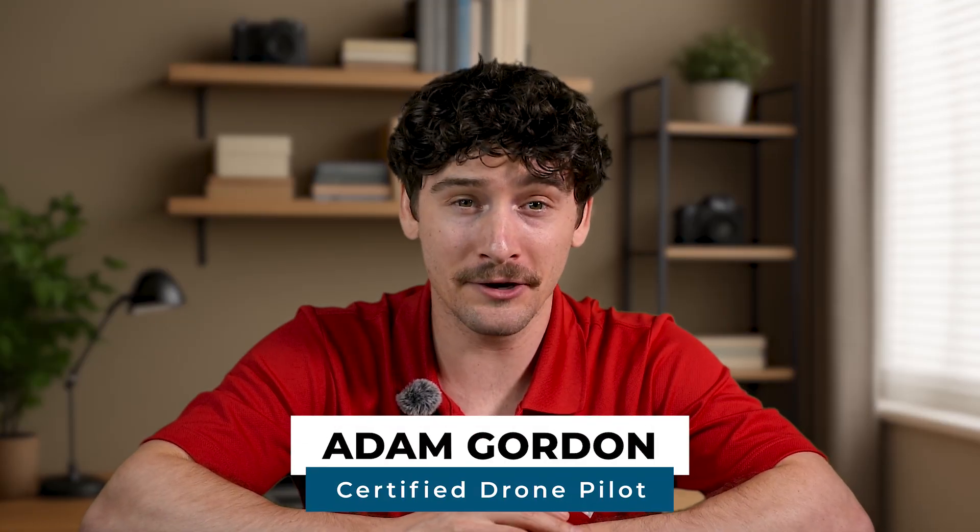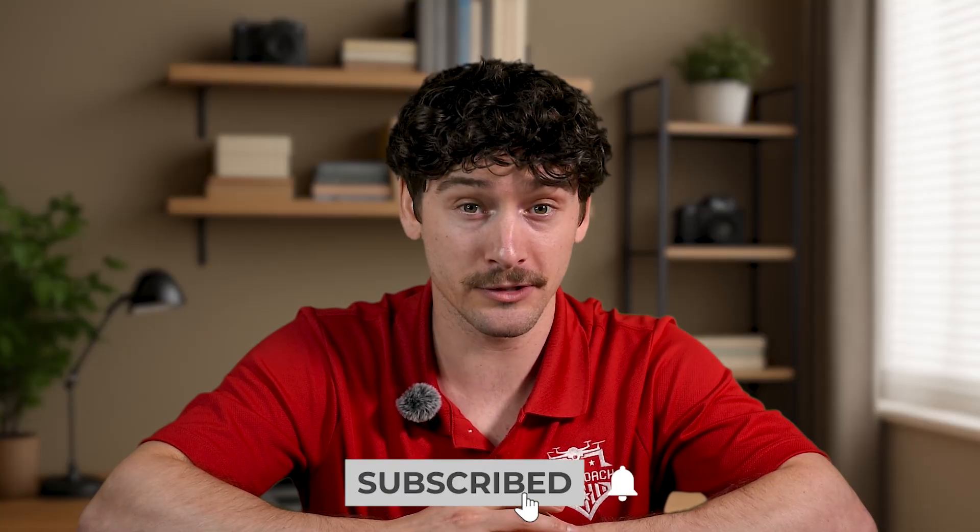Hey everyone, I'm Adam with UAV Coach, where we've helped over 350,000 drone pilots get certified and stay compliant. We get questions about drone rules every single day, so let's break down the main ones you need to know.